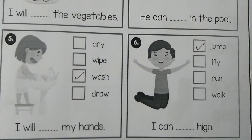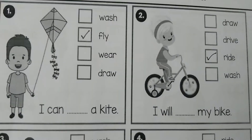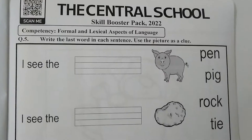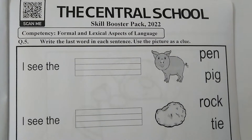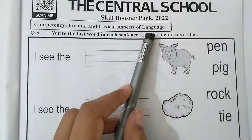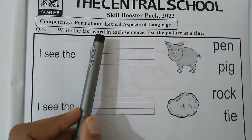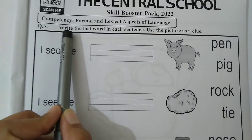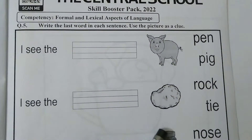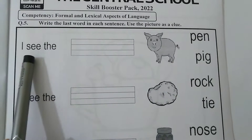I hope level 1, you understand the concept of action verbs. In all these pictures some action is being performed — that is why they are called action verbs. Now move to question number 5. On page number 11 we have question number 5. Before starting, there is a competency on formal and lexical aspects of language — how to form a sentence. Question number 5 is: write the last word in each sentence. Use the picture as a clue to select the correct word to complete the sentence.